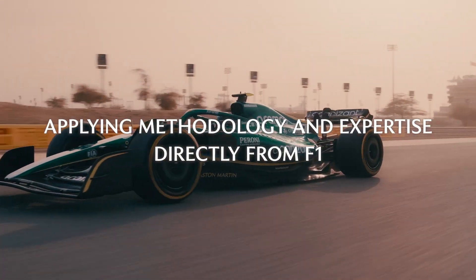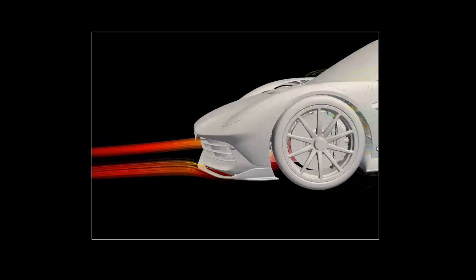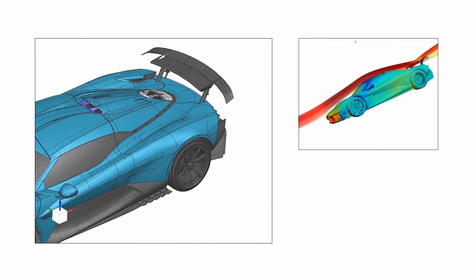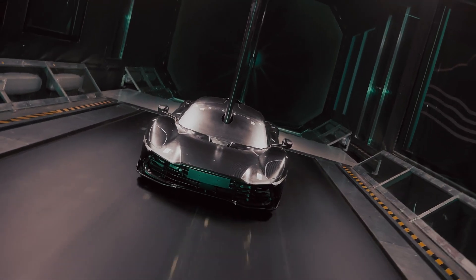Our aerodynamic process is very similar to Formula One. The process begins with simulation using a tool called CFD, Computational Fluid Dynamics. This tool enables us to simulate airflow around a car, or around a 3D model, so we can design, iterate and optimise components. The next stage of the process involves using a wind tunnel, so we can make sure that what we're seeing from simulation is what we see in the real world.